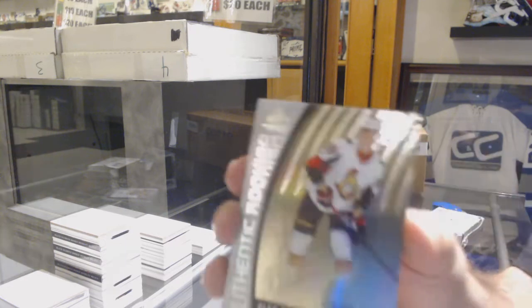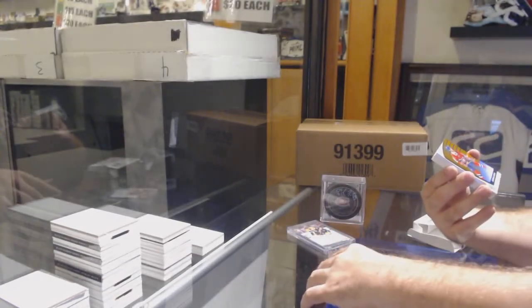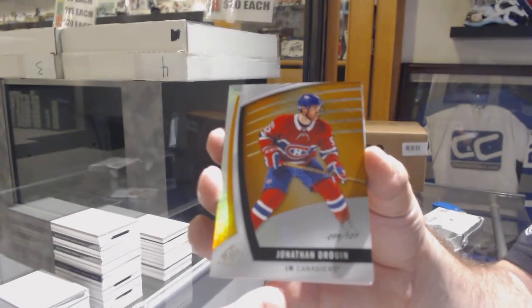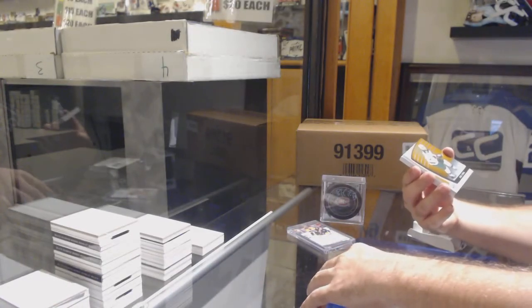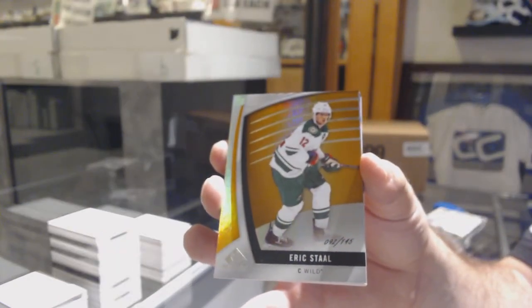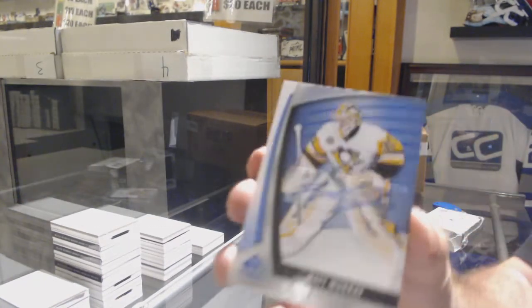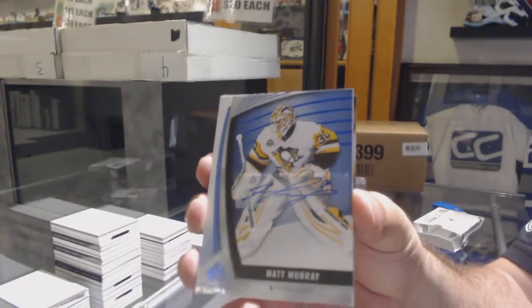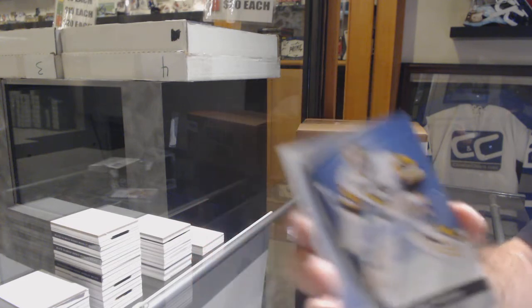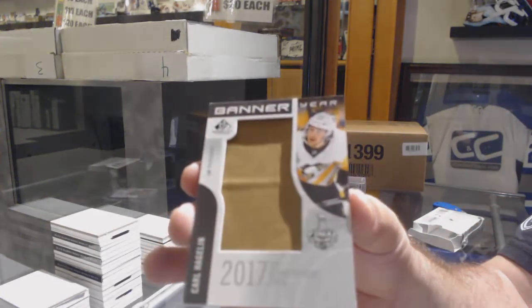We've got number /218 Alex Formenton, number /121 Jonathan Drouin, number /145 Eric Stahl. We've got an autograph of Matt Murray — base auto Matt Murray. And a Banner Year Carl Hagelin.